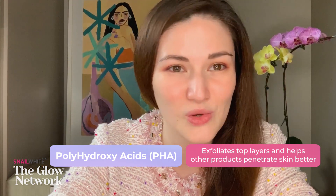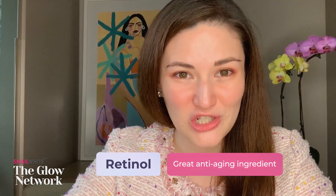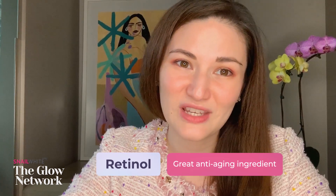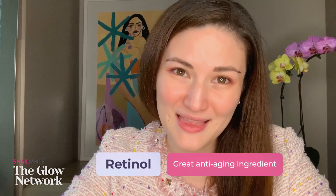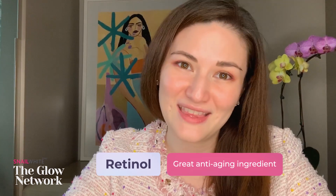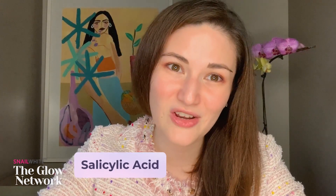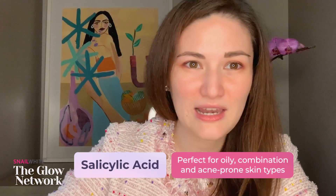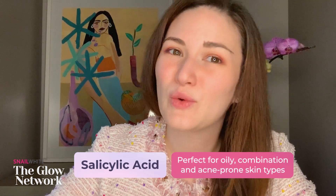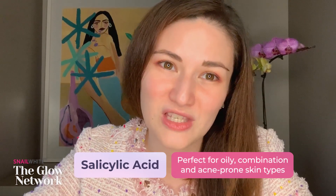Retinol is a vitamin A derivative and a great anti-aging product. It sweeps away dead skin cells, enhances collagen production, reduces fine lines and wrinkles, and evens out hyperpigmentation. Depending on the strength, use it with caution especially if you have sensitive skin, as it may cause stinging, redness, and irritation. Last but not least is salicylic acid, a type of beta-hydroxy acid perfect for oily, combination, and acne-prone skin types. It helps reduce excessive sebum production and soothes and prevents acne formation.